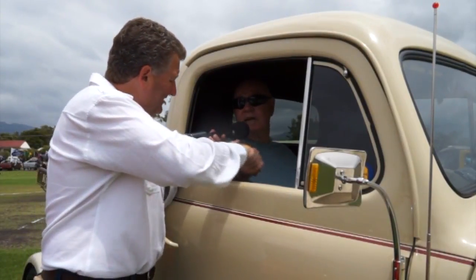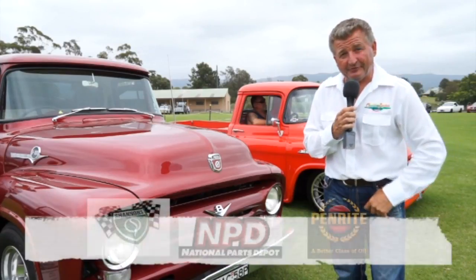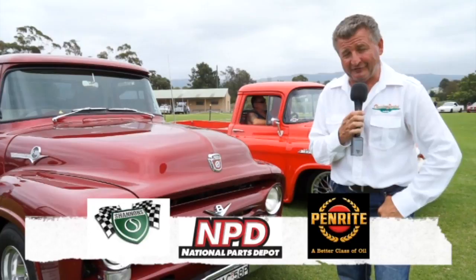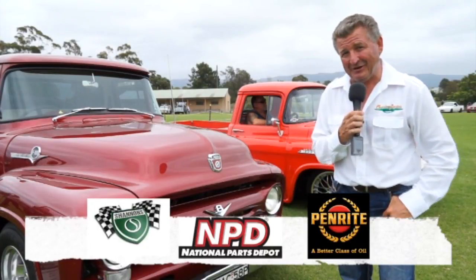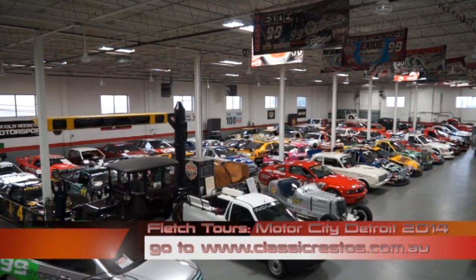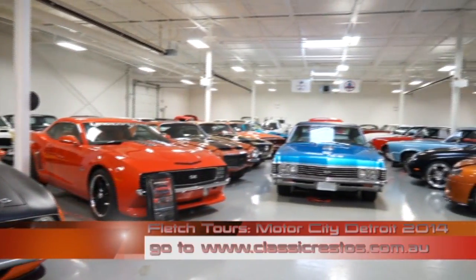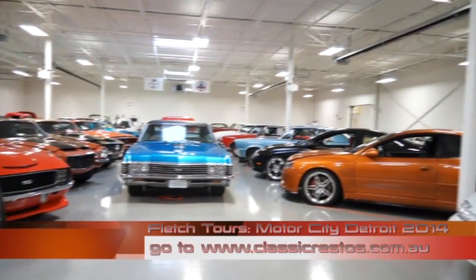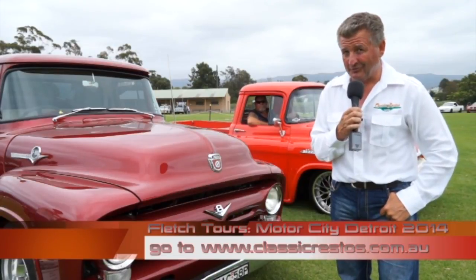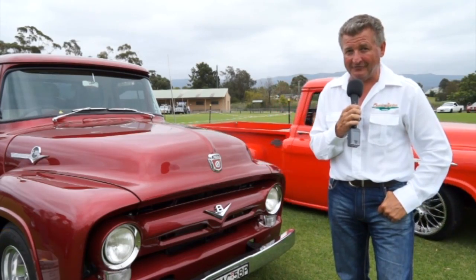Visit classicrestos.com.au for DVD boxed sets of the show and to find out how the major sponsors — Shannon's Insurance, National Parts Depot and Penrite Oil — can help you. Also consider a Fletch Tour to the USA in 2014: four tours available including GM, Ford and Chrysler at Carlisle in Pennsylvania, and the sensational Woodward Dream Cruise in Detroit. Back with more classic utes after this.